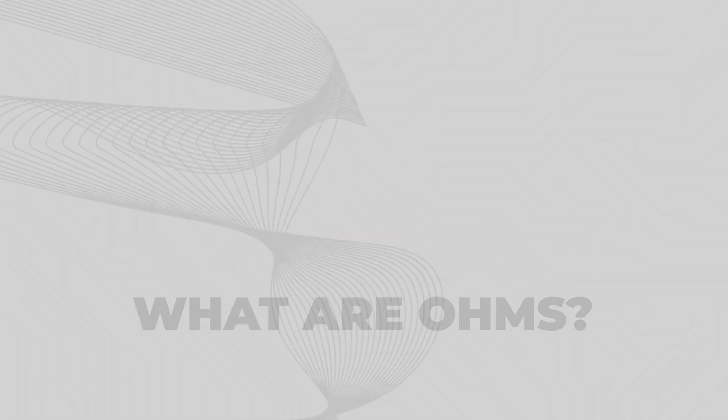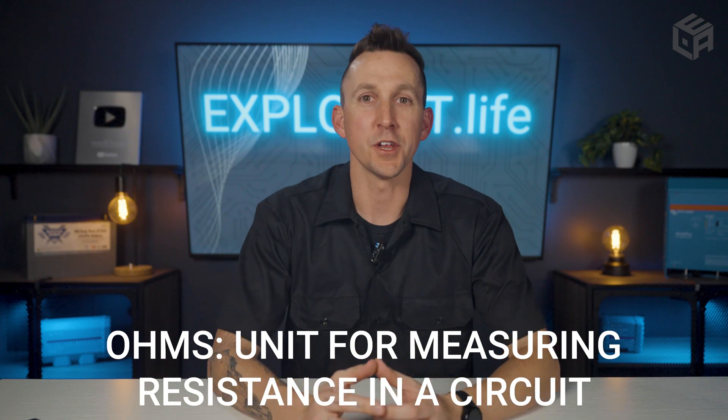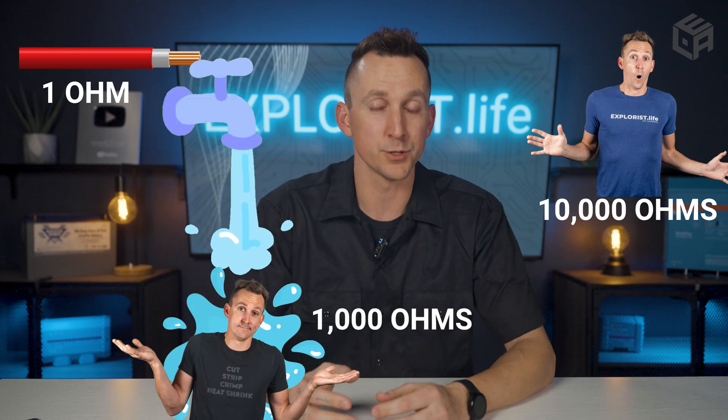Now for a side quest on resistance. Ohms is simply the unit for measuring resistance in a circuit, which is based on what the circuit is made of. Copper wires, depending on their thickness, have a resistance of about 1 ohm. My skin has a resistance of 10,000 ohms — but soaking wet, it may be closer to 1,000 ohms. The less resistance a material has, the better it flows electricity, which is why copper is commonly used for wires. The only metal better at carrying electricity is pure silver, which becomes cost prohibitive.